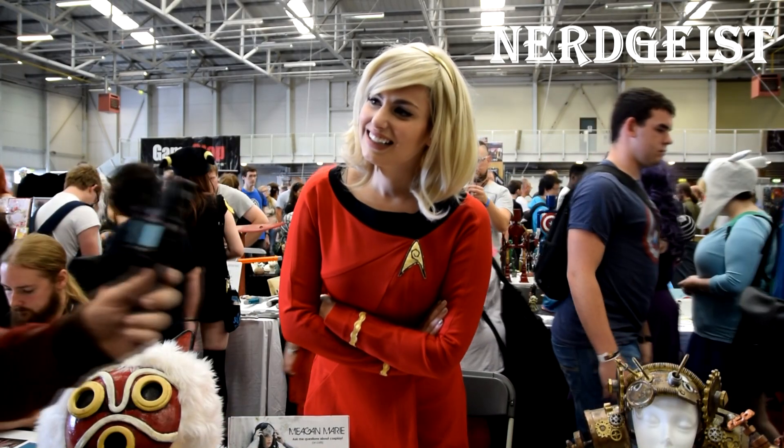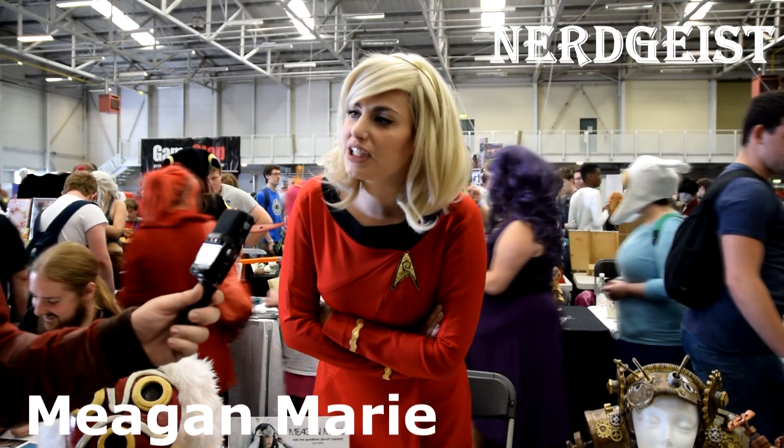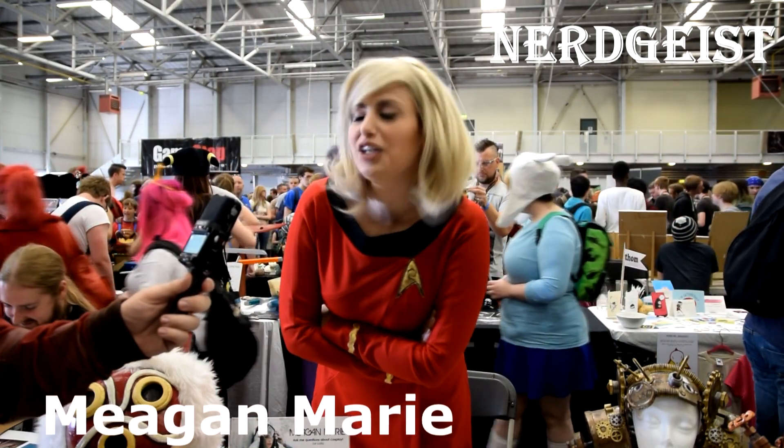Tell us who you are in first place. Sure, my name is Meagan Marie, and I'm a cosplayer. I've been cosplaying for about 10 years.